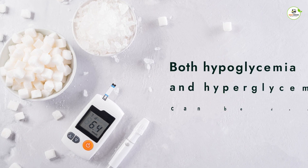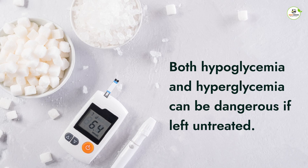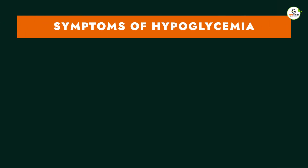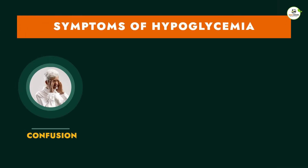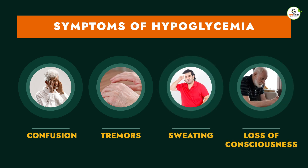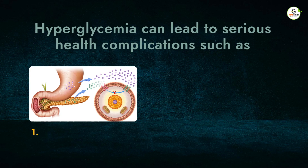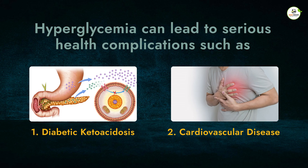Not necessarily — both hypoglycemia and hyperglycemia can be dangerous if left untreated. Some symptoms of hypoglycemia are confusion, tremors, sweating, and loss of consciousness. Hypoglycemia can lead to serious health complications such as diabetic ketoacidosis and cardiovascular disease.